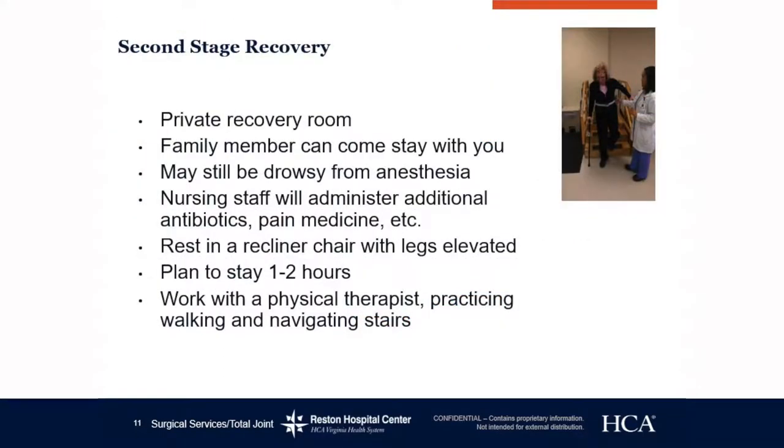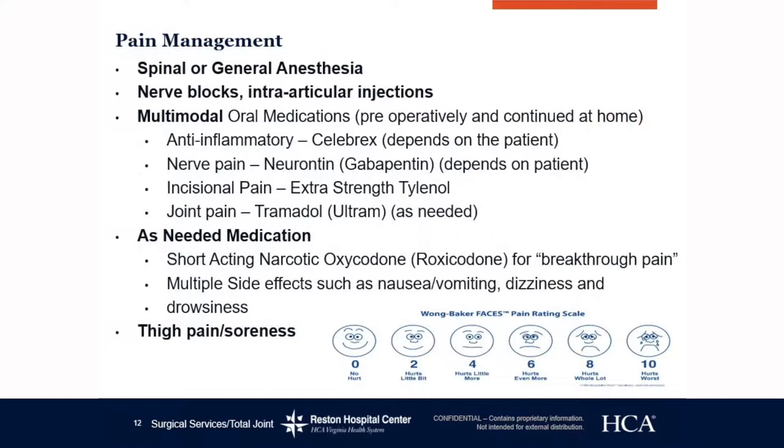In secondary recovery, the family member is able to come back and join you, and a nurse will come out to get you. You may still be a little drowsy from anesthesia or medication. The nursing staff will administer additional antibiotics or other medication you may need. You will rest in a recliner chair with your legs elevated, and your plan is to stay about one to two hours. Physical therapy will be down to work with you — you will practice stairs going up and down and walk around the area to make sure you are cleared to go home.